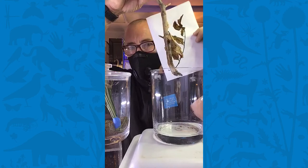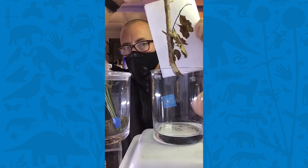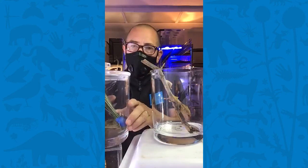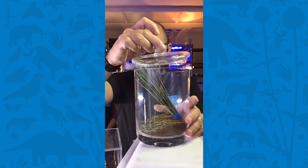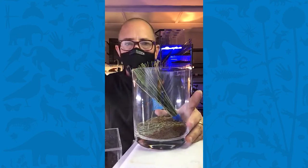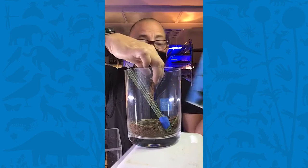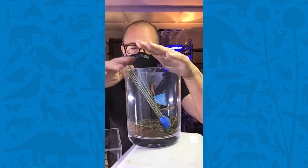Mantids have especially well-developed crypsis, or camouflage. Can you see the dead leaf mantis Myo up against these dead leaves? They look so similar. Myo lives in our new exhibit called Bugtopia, which you can come and see soon when we open. The Chinese mantis Moe's form of crypsis is blending into leaves because she's green. Mantids also have fully formed wings — they can fly a little, usually just a short glide, and they also do a lot of hopping.